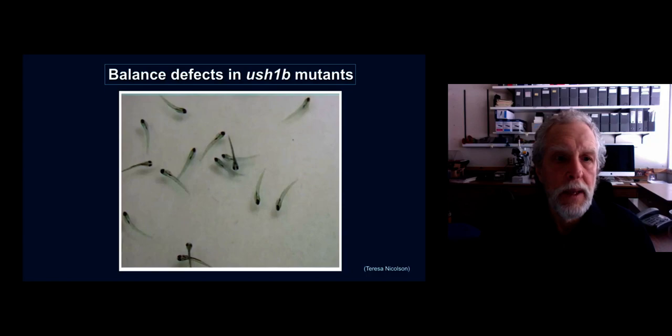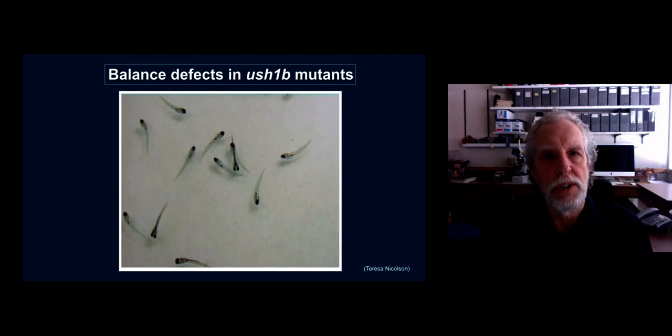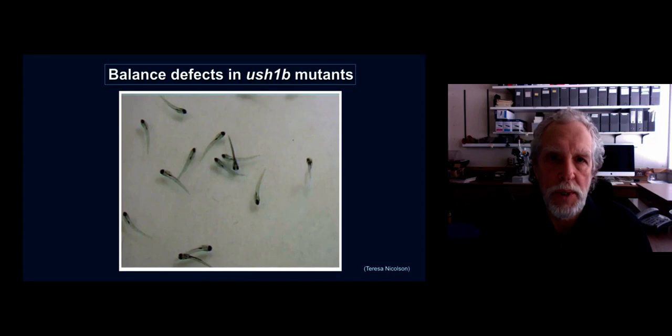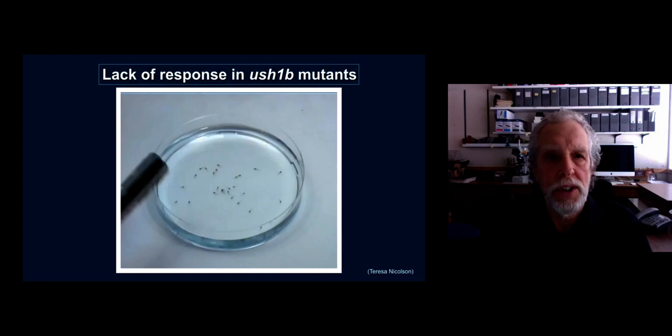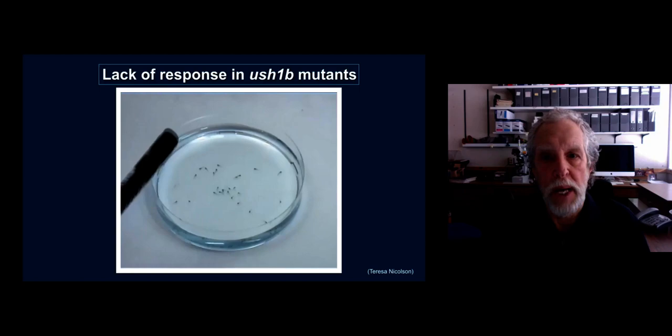Similarly, we can examine balance in zebrafish, as shown here looking down on a dish with some Usher gene mutants. There's one fish in the center who's upright — that's a normal fish — whereas the other fish have obvious balance problems: they lie on their sides and when they try to swim they oftentimes swim in circles. We can also measure hearing by simply tapping on the side of the dish. This startles the fish and they respond, whereas fish with Usher gene mutations do not hear as well and when they do respond they have obvious balance problems.